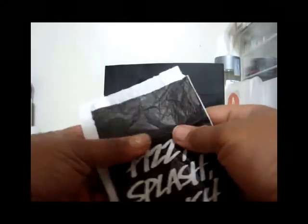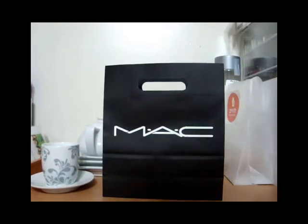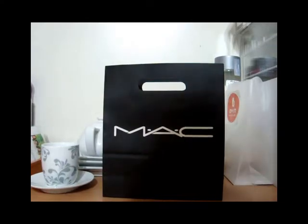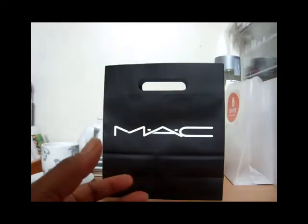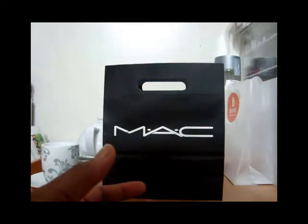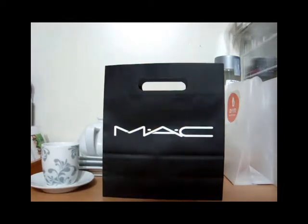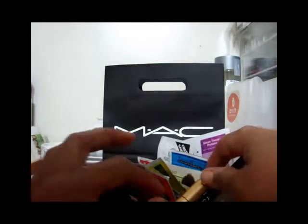I've gone through some Lush bath bombs — the Hour Bath — and some Dollar General little puffs. I still have one or two bath bombs left and I can actually make my own, so that's probably what I'll wind up doing. I'm still going to go get my Lush Hour Bath because those are my absolute favorites.